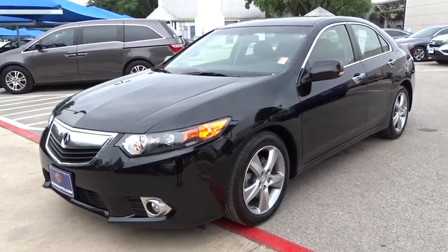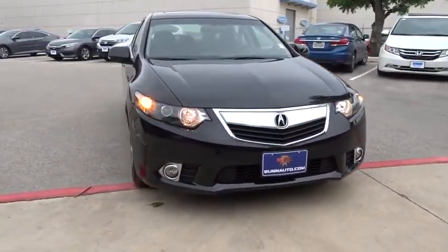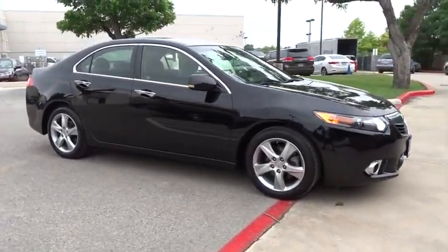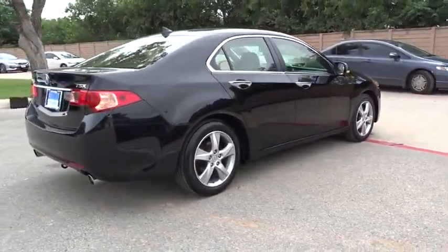The 2013 Acura TSX. The Acura TSX uses quality materials and is built with excellence. It comes equipped with a spacious interior and an impressive list of standard features. This vehicle has less than 25,000 miles. Here are some of this vehicle's great options.